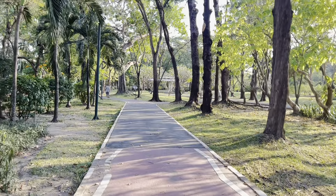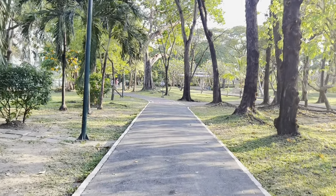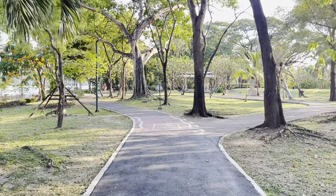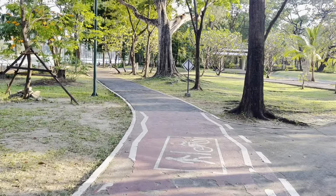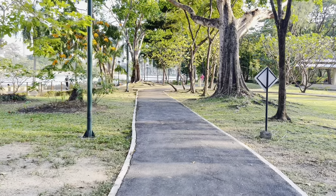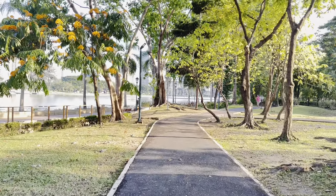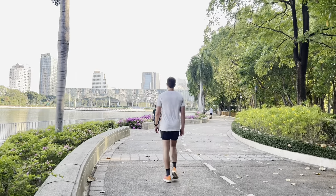I will walk to the pond soon. It's unbelievable, right? Imagine you are in the big city but you feel like you are walking in a forest — there are trees, many birds, and flowers. It's 4 p.m. now.